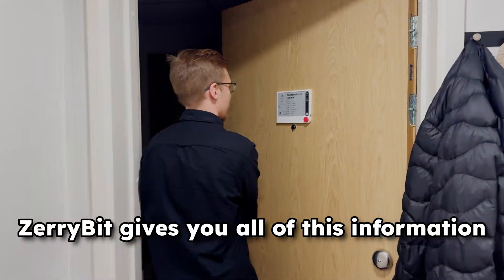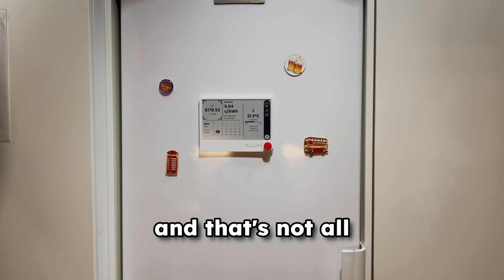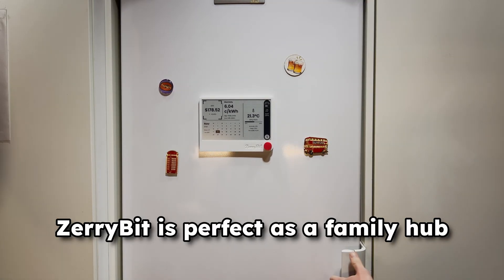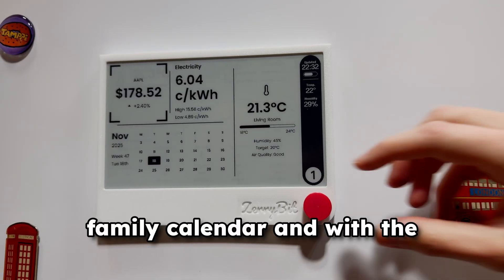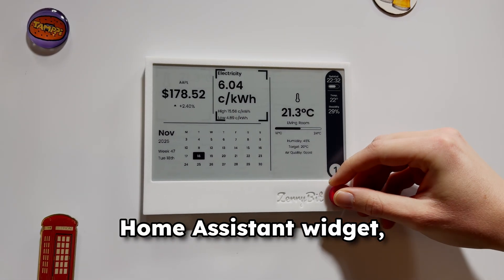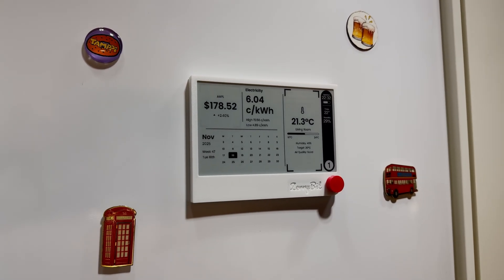Cerebit gives you all of this information in real time just by one glance. And that's not all. Cerebit is perfect as a family hub. It works great as a real time family calendar and with the home system widget it shows indoor temperature sensor data as well.